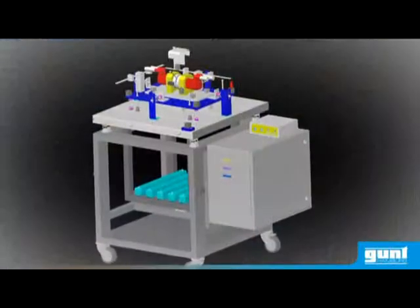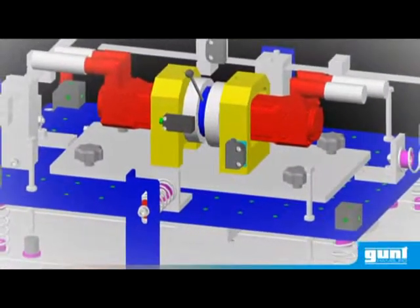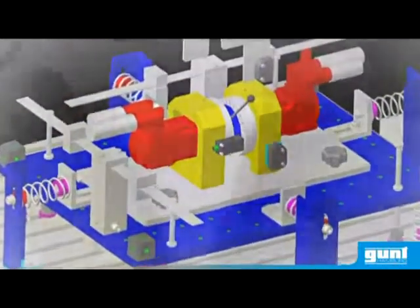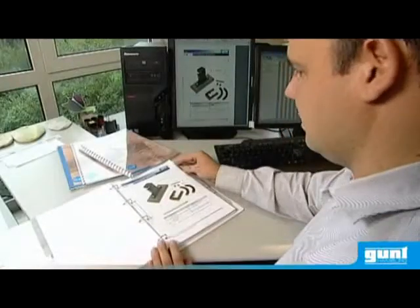For example, an experimental unit for studying vibration in machine foundations, developed in cooperation with the HSR Hochschule für Technik, Rappersville, Switzerland. Excellent instructional material is essential for measurable learning achievement.